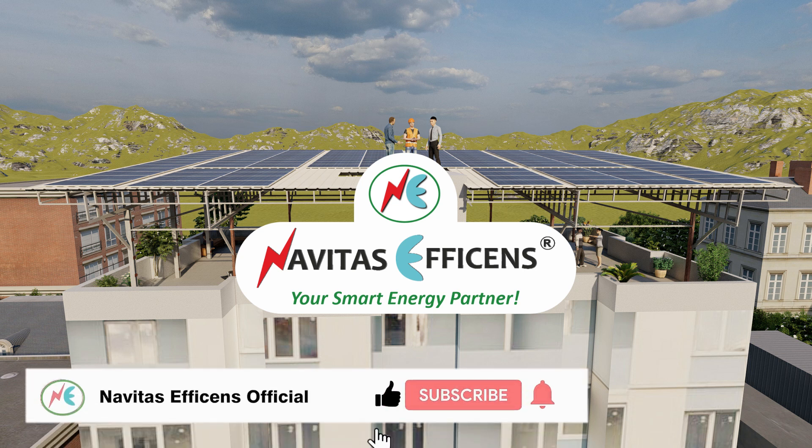If you want to install such a solar system for your society, contact us now — we will tell you how.